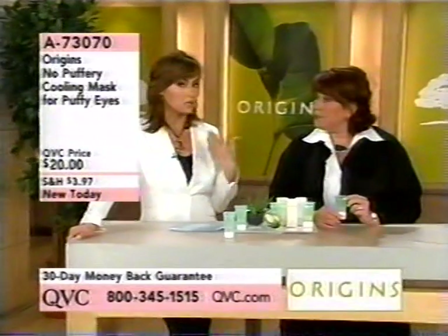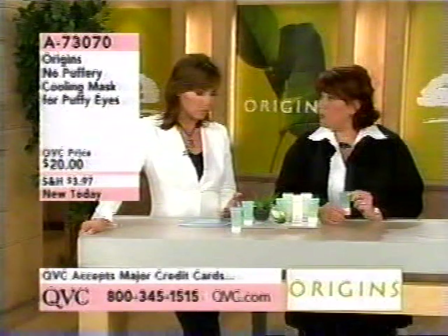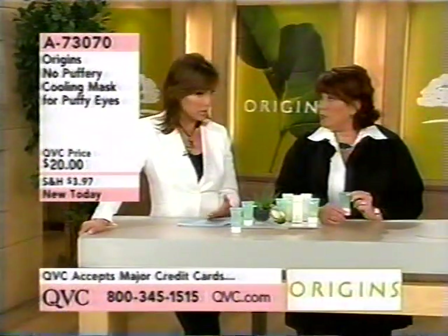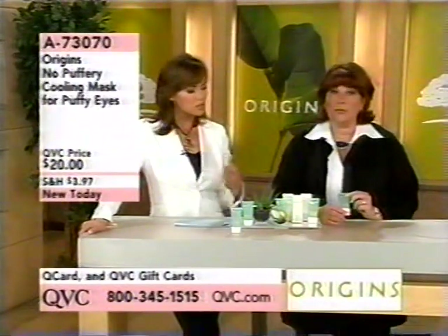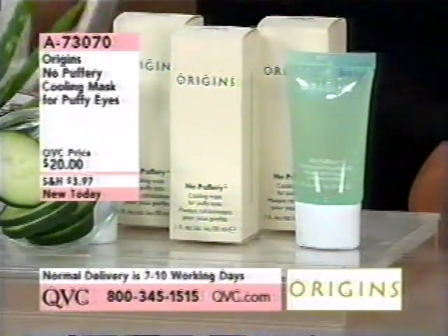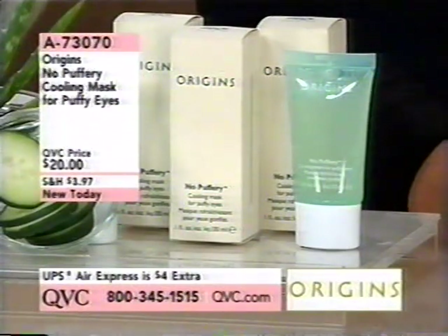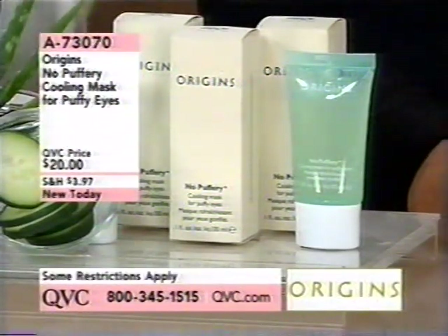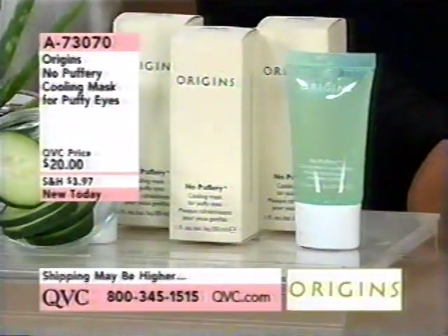Back with our premiere hour of Origins — a line available in your better department stores, with about 130 stores nationwide. When people say 'I want to look good and I want it to be because of amazing, powerful plants found in nature,' they go to Origins. Next, something else brand new: the No Puffery Cooling Mask for Puffy Eyes, at $20, item 73070.